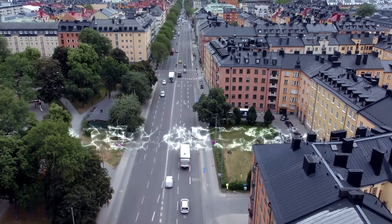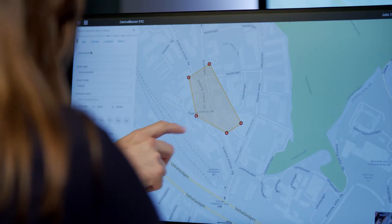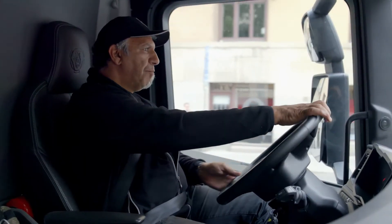The Scania Zone service matches the new hybrids beautifully, regulating emissions, noise and speed according to a defined geographical area.